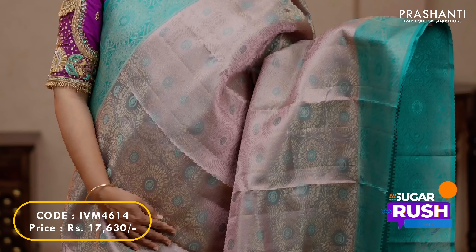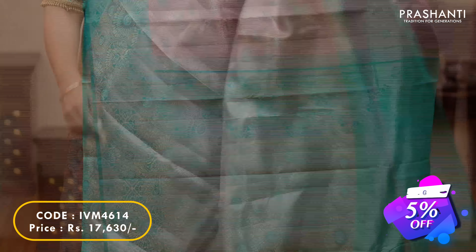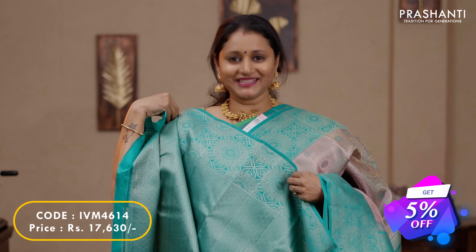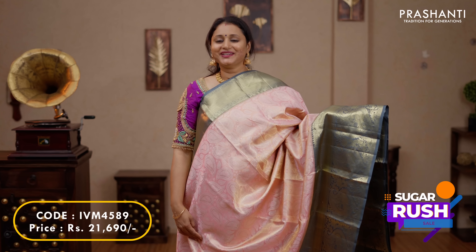Mauve with teal — one more beautiful saree with contrast subtle antique zari borders on either sides with brocade weaving running all over the saree. A contrast pallu in teal and a brocade blouse in teal, priced at $17,630.